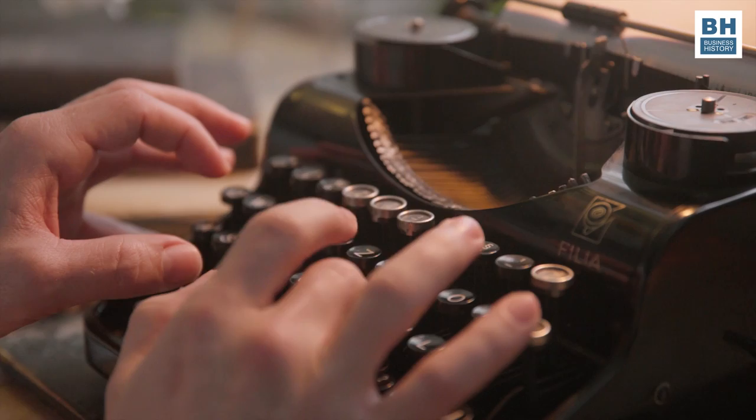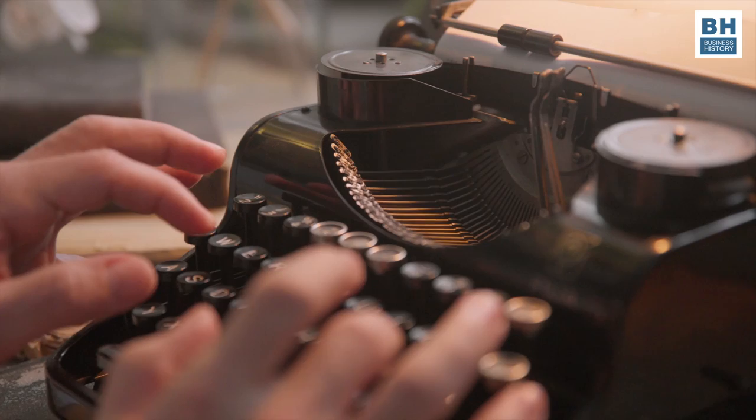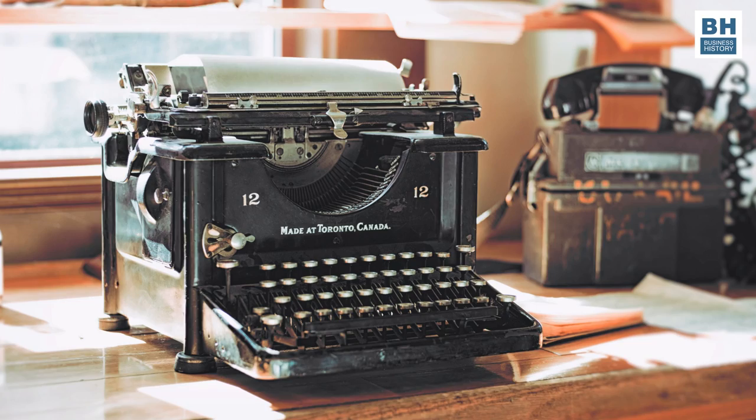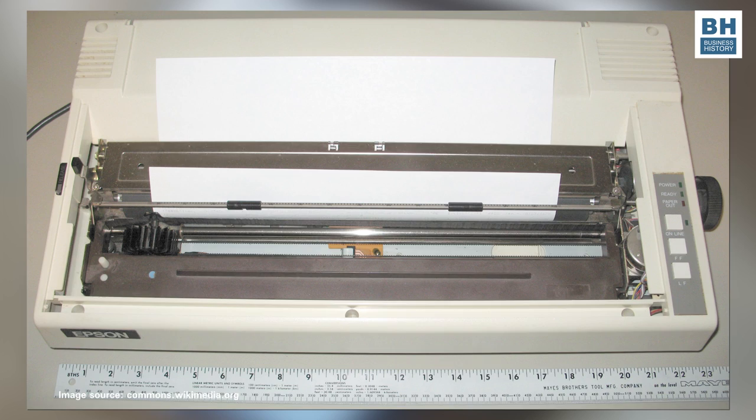Now some of you might exclaim, typewriters, what's that? Others might say, oh yes, what happened to them — haven't seen them in ages, even forgotten how they look like or how they work. Well, long before people started using computers, they used typewriters to produce documents. Typewriters were machines on which people typed directly on paper before computers and printers became popular since the 1980s.